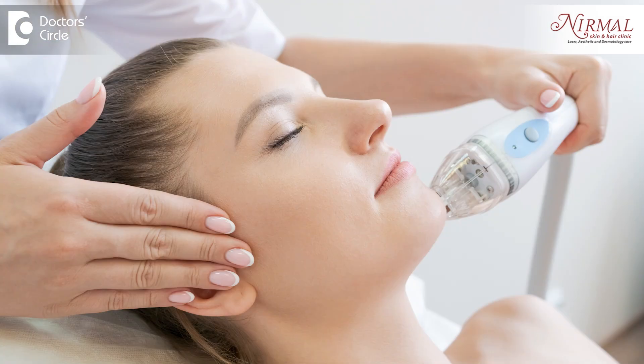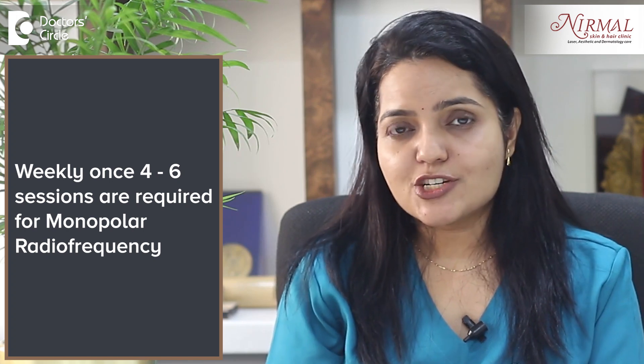The second technology is Monopolar Radio Frequency. Here, radio frequency waves are used along with ultrasound to heat the tissue underneath the skin, which causes lipolysis and thereby reduces the fat content in the area and tightens the skin. Weekly sessions of 4–6 are required.